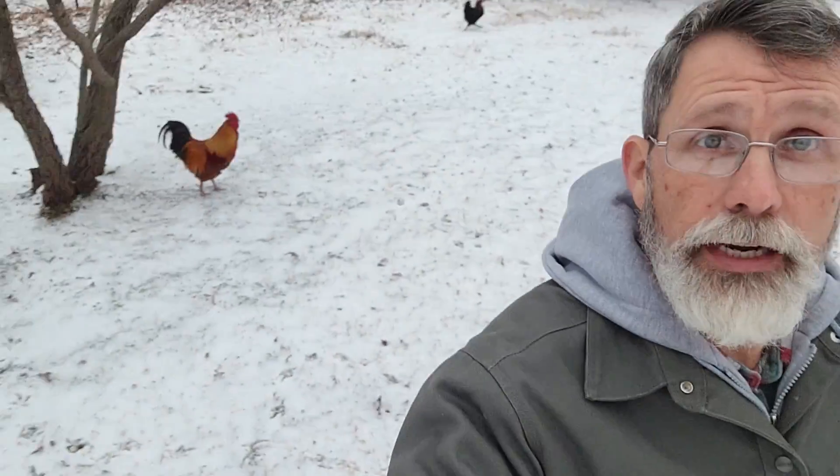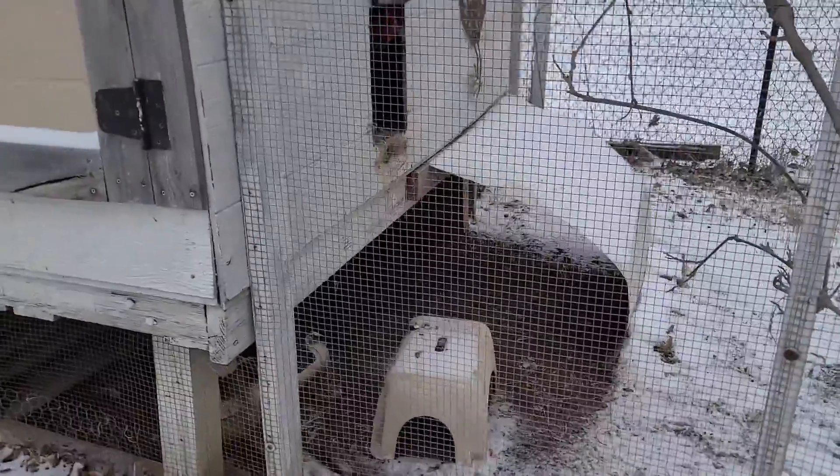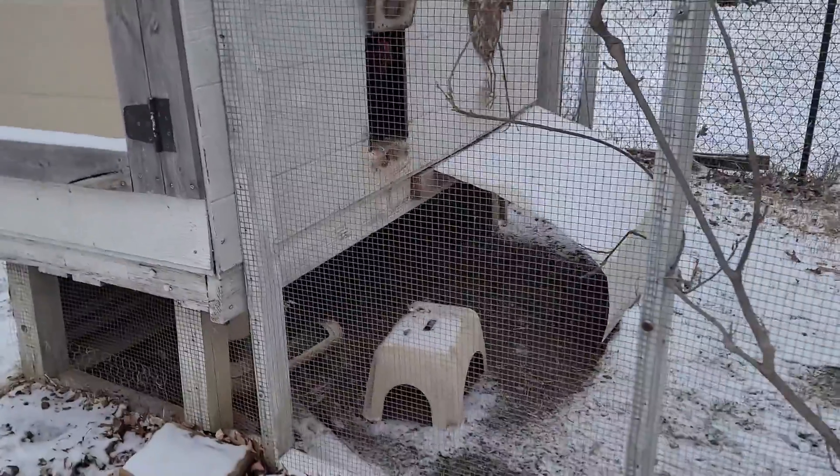This may be as much snow as we end up getting. But my chickens don't like it — they don't like it at all. Last year I actually made a little extra protection for them, because they don't have a lot of protection from snow since we don't get a lot of snow here.